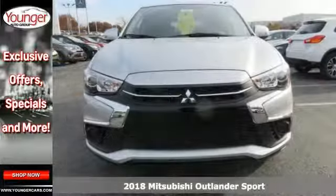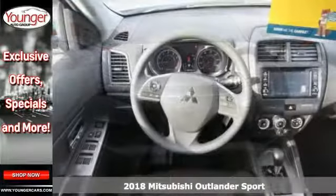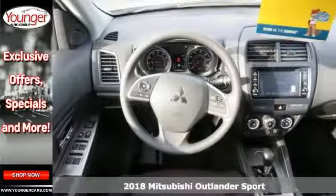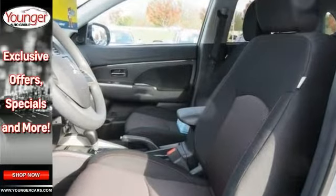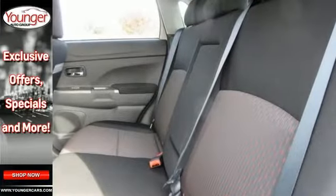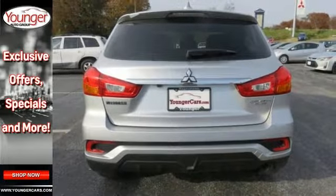You'll love this 2018 Mitsubishi Outlander Sport ES. These include our backup camera, multiple airbags, stability and traction control, and Bluetooth. It's got MP3, HD radio, climate control and heated mirrors, keyless entry, privacy glass, and a roof spoiler.